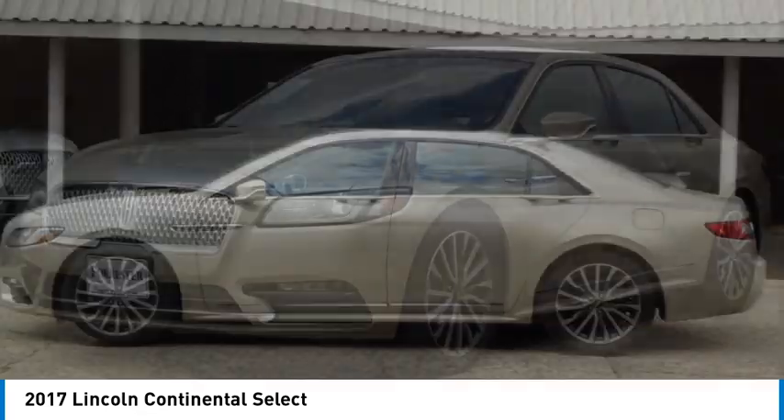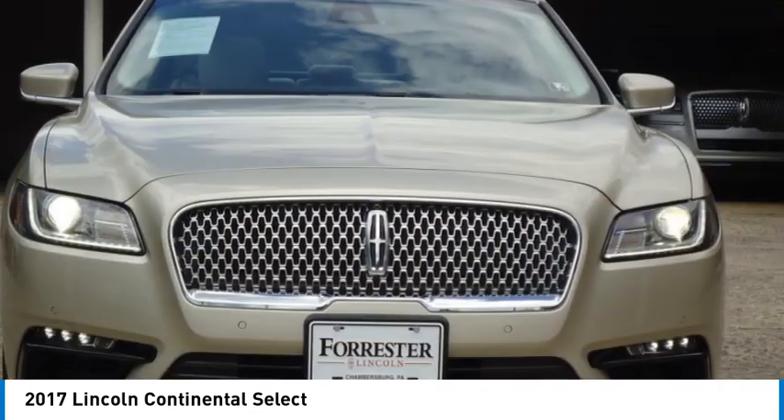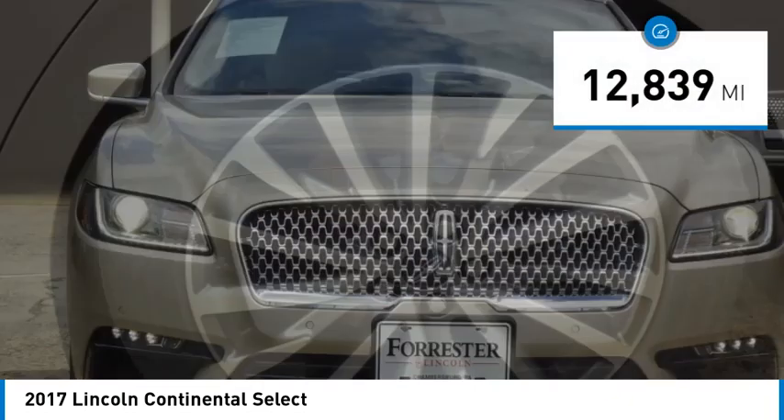Packaged with technology, computer electronics are applied to nearly every facet of the driving experience. This vehicle has less than 15,000 miles.